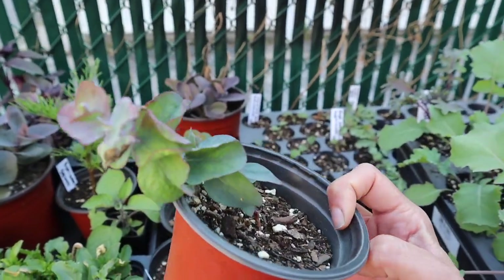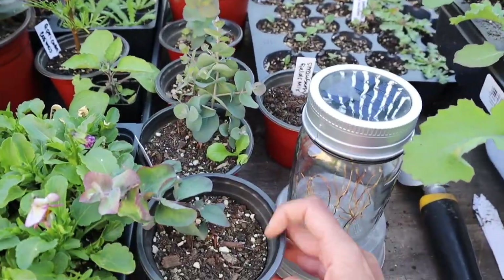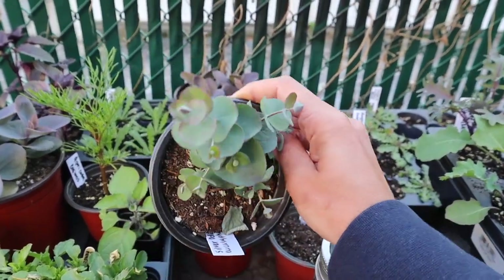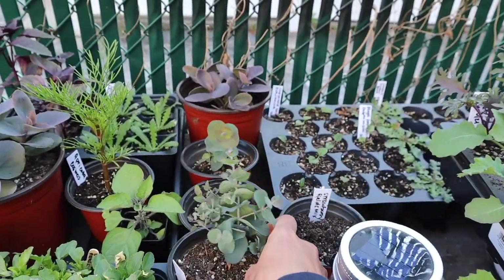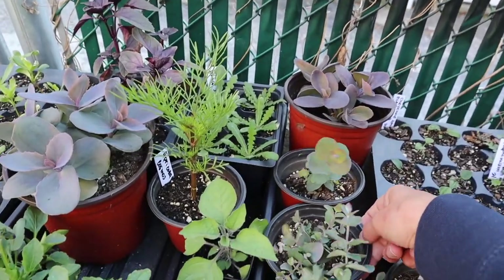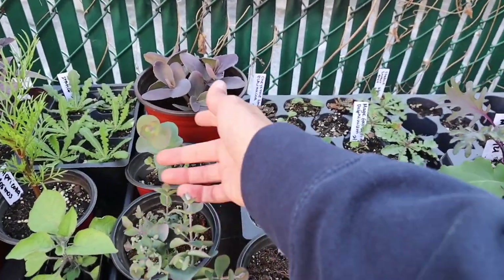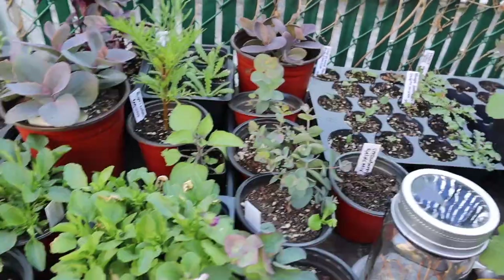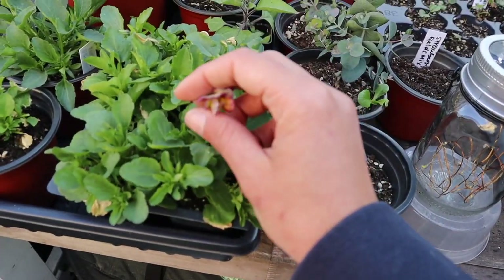These are the other eucalyptus seedlings — you can see they don't look very happy. The one I already planted in a pot was looking like this too and had some weird stuff on the leaves, but as soon as I put it out it started looking nice again. I really need to transplant these and find a home for them so they can start looking good. I might sell a couple too — I've had a couple people say they really wanted to grow eucalyptus and love the smell.